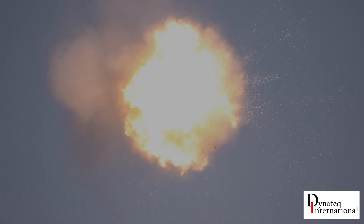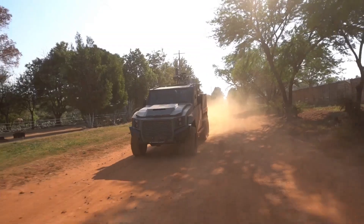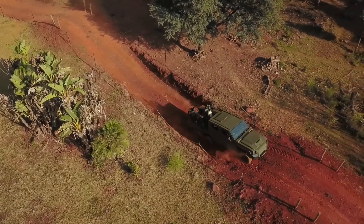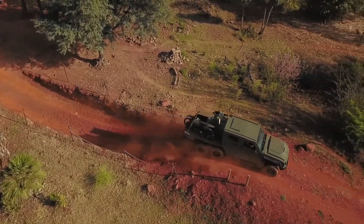The final step is to retrieve evidence from the drone. For this task, an off-road motorcycle is provided, allowing personnel to reach the wreck quickly over rough terrain.